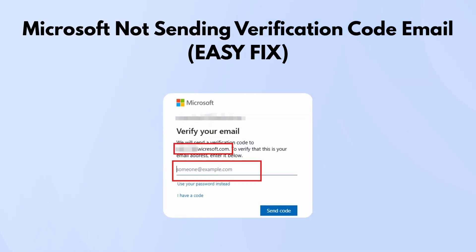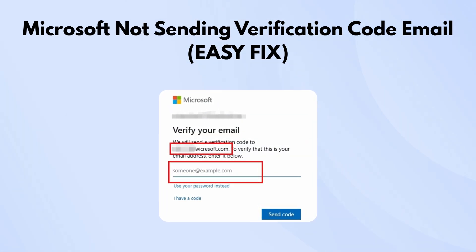If Microsoft isn't sending you a verification code email, whether it's for account recovery, two-step verification, or login approval, here's what usually fixes it.